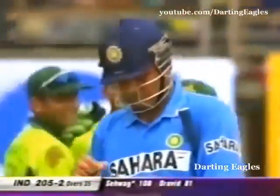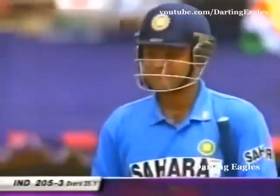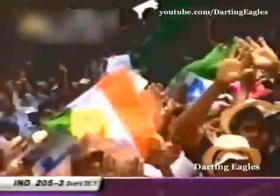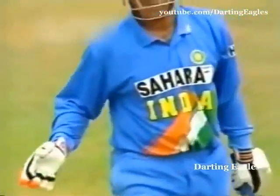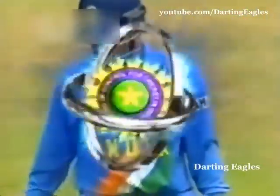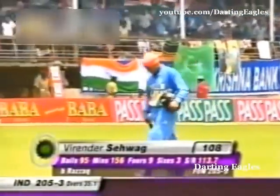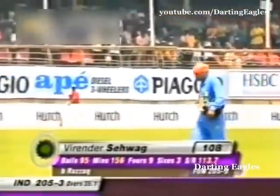This blistering innings from Virendra Sehwag finally comes to an end — it was a tired shot, it was on the cards. But he will get a standing ovation as he leaves this ground. That short break really turned out to be in favor of Pakistan. You rarely see Virendra Sehwag, when he decides to hit the ball out of the ground, missing it. Well, he played a tremendous knock for India when they were in trouble.